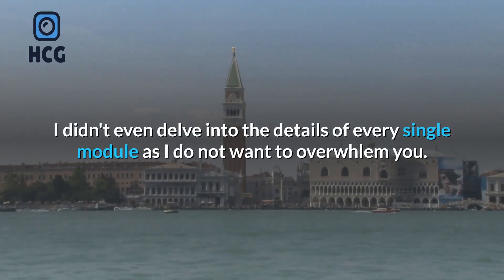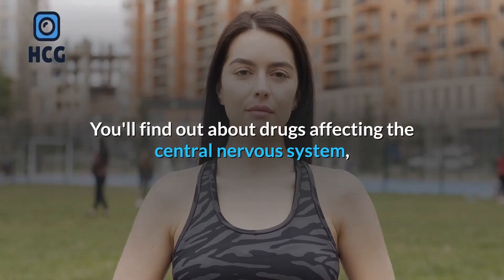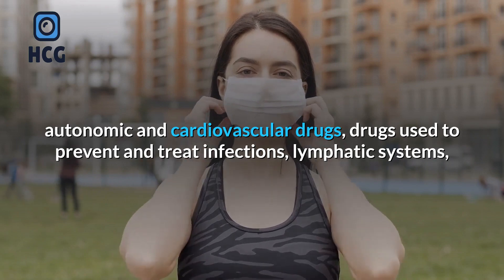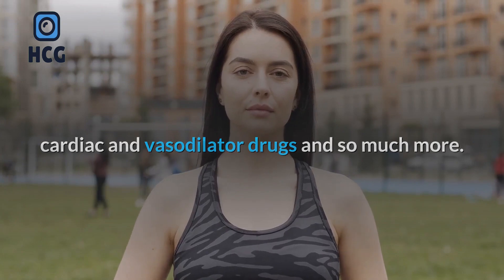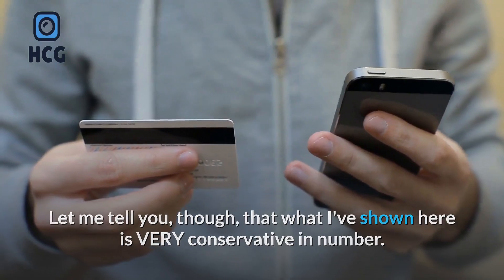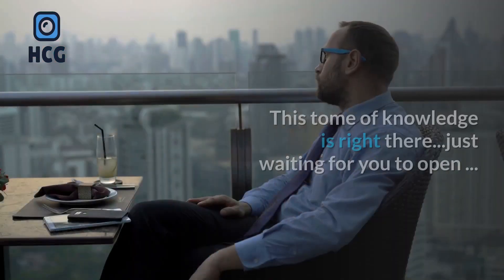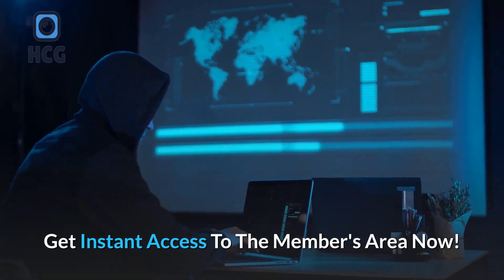Frankly, I didn't even delve into the details of every single module as I do not want to overwhelm you. You'll find out about drugs affecting the central nervous system, autonomic and cardiovascular drugs, drugs used to prevent and treat infections, cardiac and vasodilator drugs, and so much more. The actual contents of this course is jam-packed with a gargantuan amount of knowledge that has been scrupulously researched. This tome of knowledge is right there, just waiting for you to open. Get instant access to the members area now.